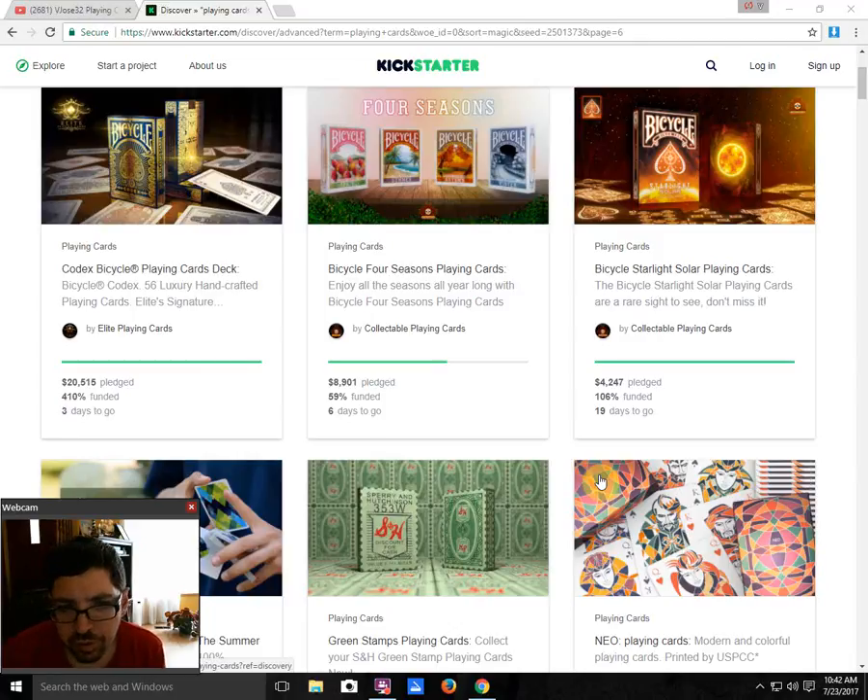Next, we have Bicycle 4 Seasons from Collectible Playing Cards. It is 59% funded with 6 days to go — still the potential to fund. They're getting there but need an extra push. I recommend checking it out if you haven't done so already. They're nice, colorful, pretty, fun decks — a nice little set.